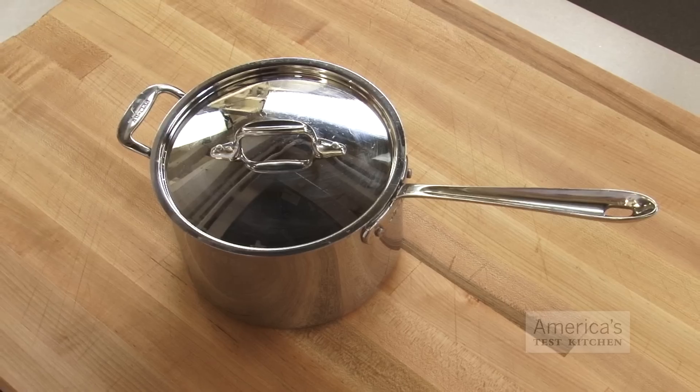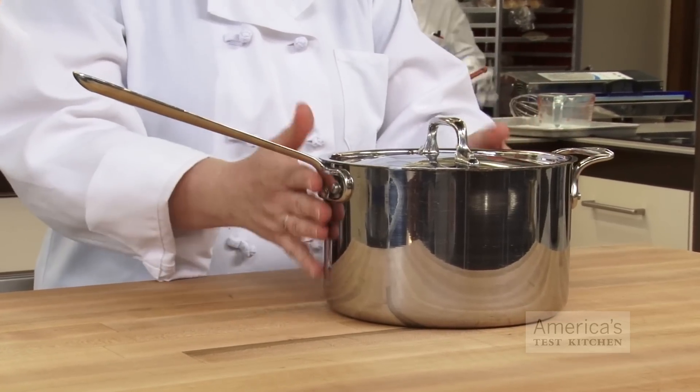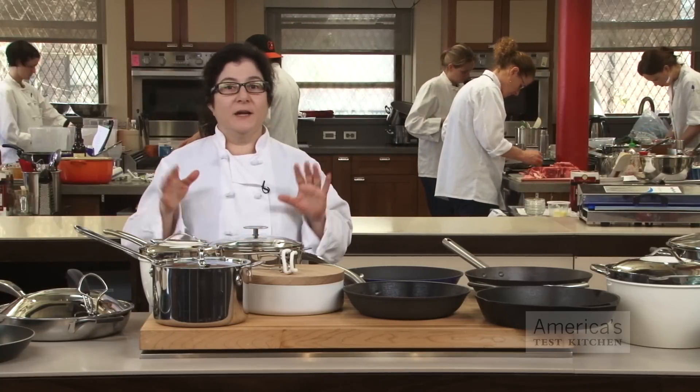Let's start with saucepans. Our favorite All-Clad four-quart saucepan is a kitchen workhorse. It's got a hefty frame, a deep bowl, a long handle, and a tight-fitting lid. It's perfect for making rice, soups, sauces, even pastry cream.